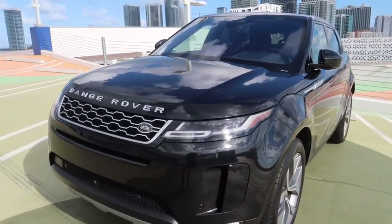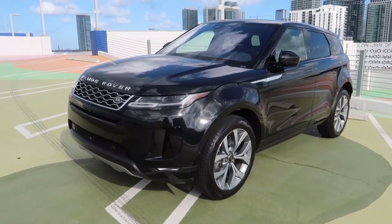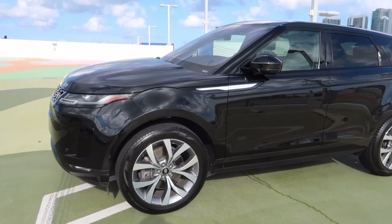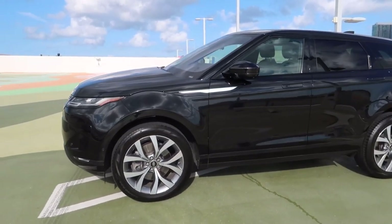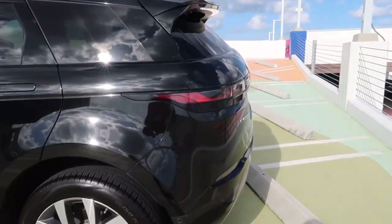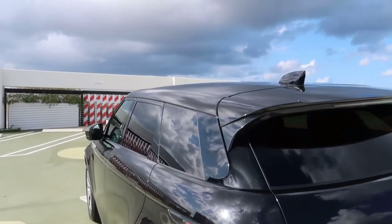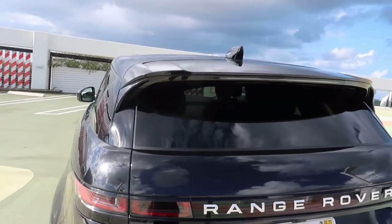I'm just gonna give you guys a walk-around of the entire vehicle so you can see how clean and sleek it is. Going to do a full walk-around of the Evoke. I'm going up because I'm actually trying to hide my license plate — we don't need that to show.